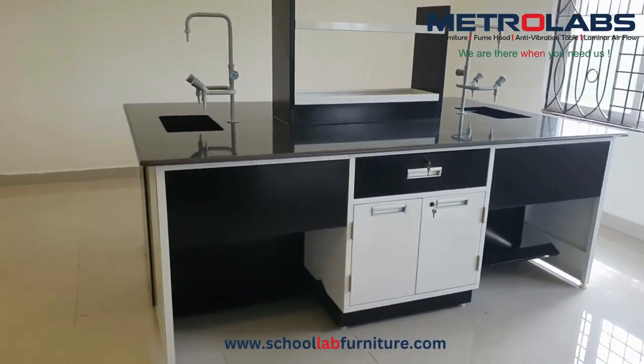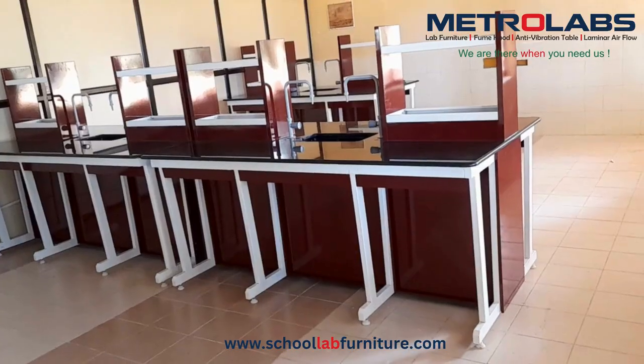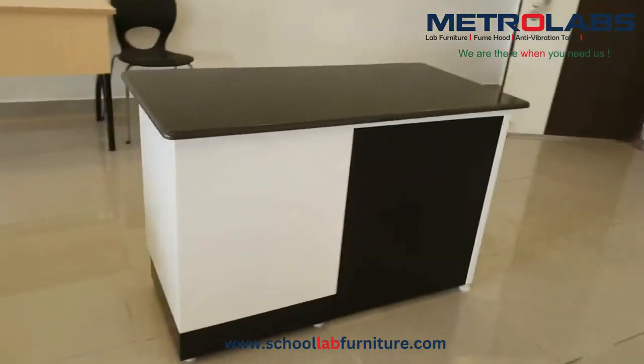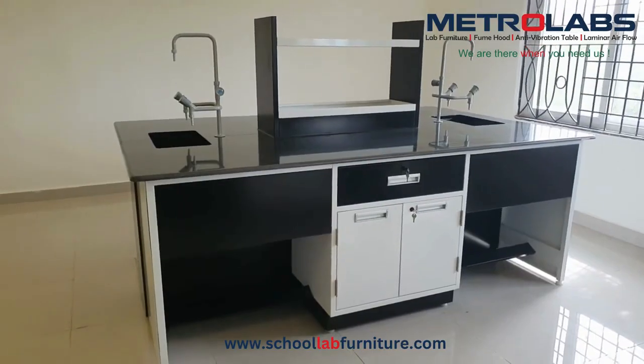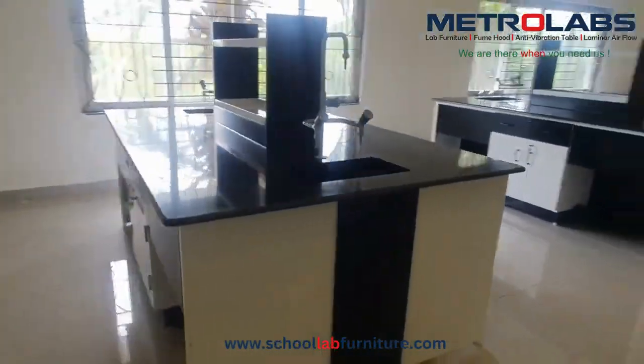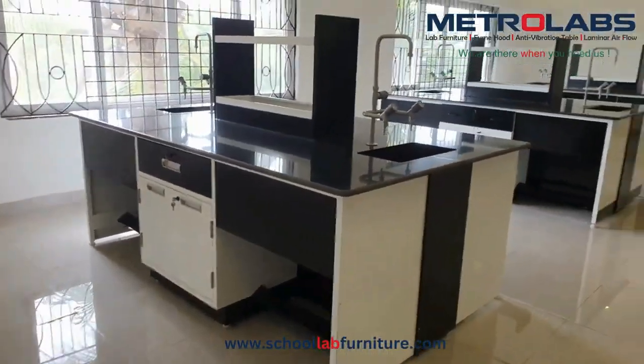Separate bulk storage cupboards for strong acids and corrosive chemicals is a must. Preparation table to prepare various chemical mixtures and formulations, teacher's table, spillage kit, first aid kit, safety chart and fire extinguisher are other necessary requirements, all of which we provide.